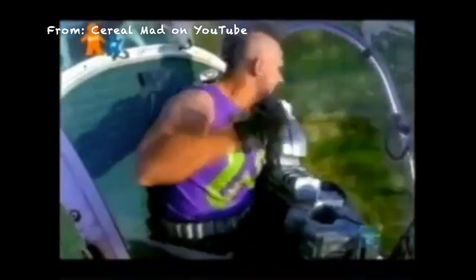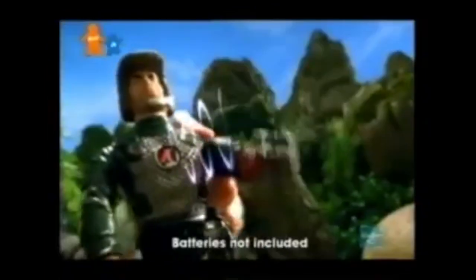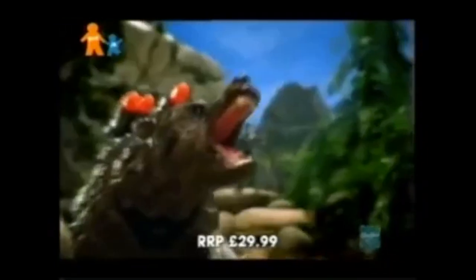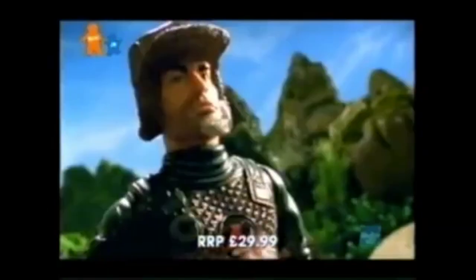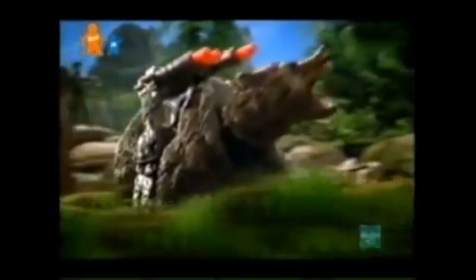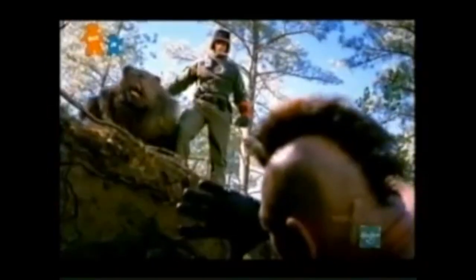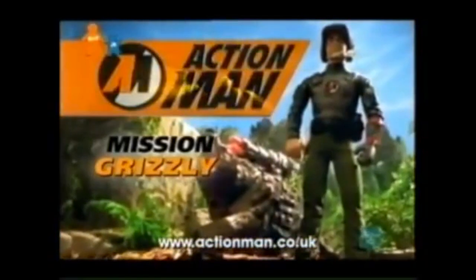Action Man parachutes down from the sky. But Action Man and his mountain bear are on patrol. He obeys all of Action Man's commands — forward, turn, charge. Then you launch the remote-activated missile. Action Man and his mountain bear.